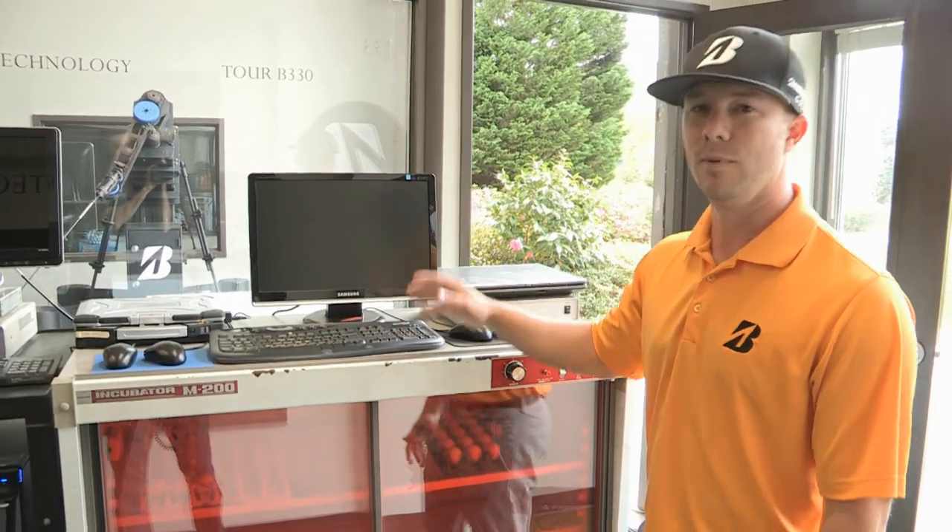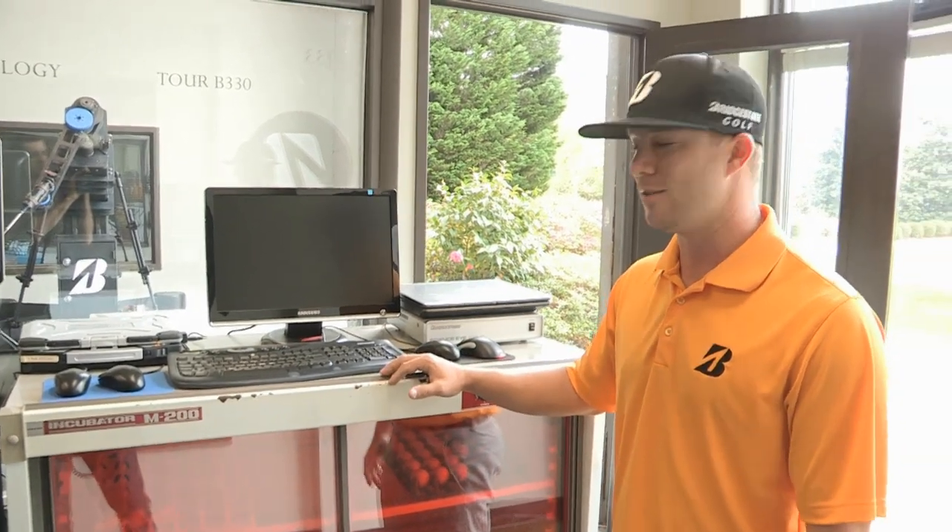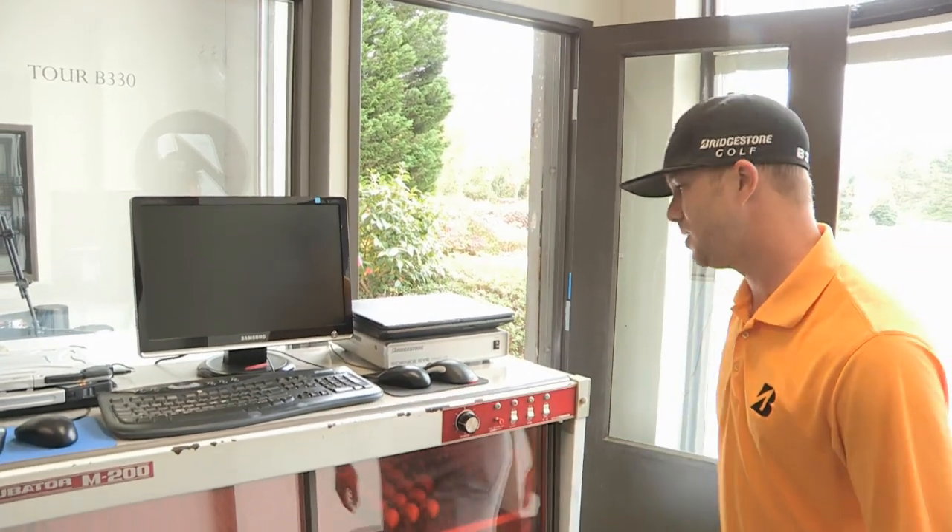As you can see here, we have a couple of blank screens. This is some top-secret software we're not able to show you right now, but we do want to hit some shots, so let's hit a shot.